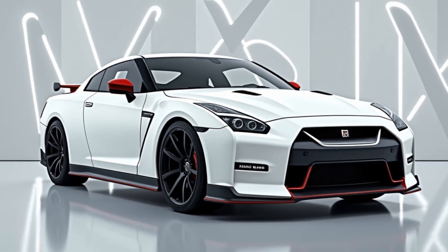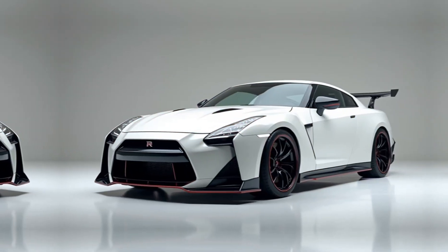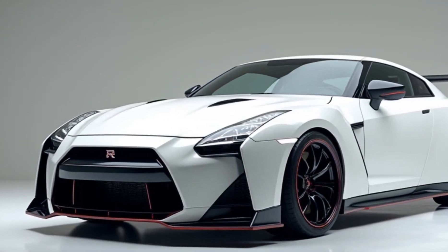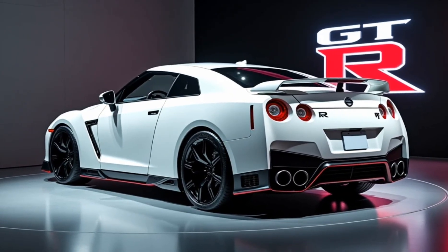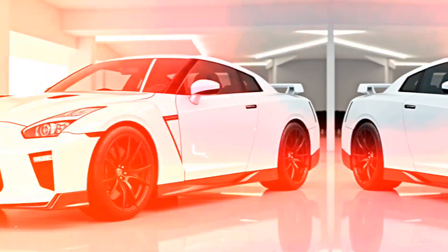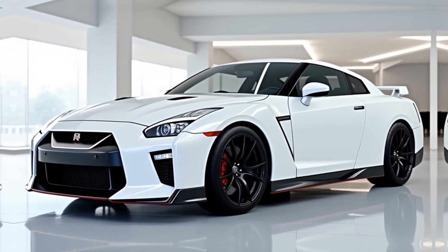The interior has been carefully designed to balance sportiness with comfort. You'll find premium materials all around, including leather-wrapped seats with improved side bolstering for better support during aggressive driving. The 2025 GT-R also comes with an upgraded infotainment system featuring a larger touchscreen and more intuitive controls. Nissan has added more driver-assist features, enhancing both safety and convenience, so this car is as suited for city driving as it is for the track.